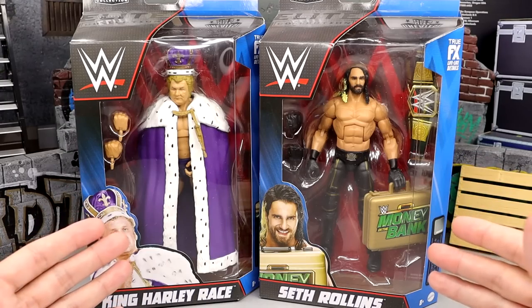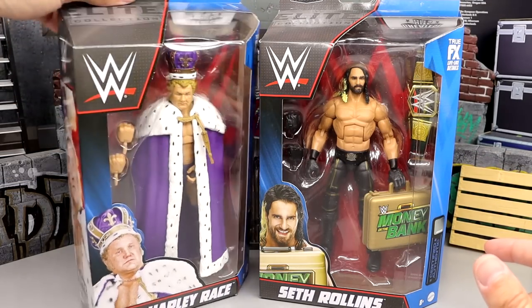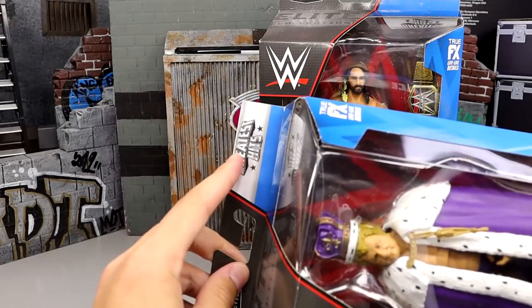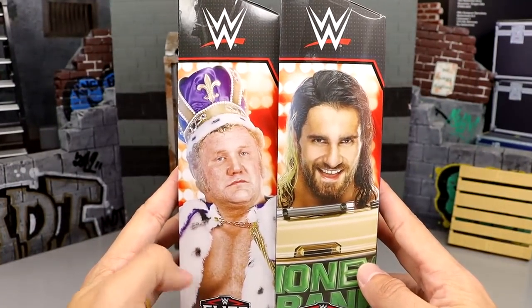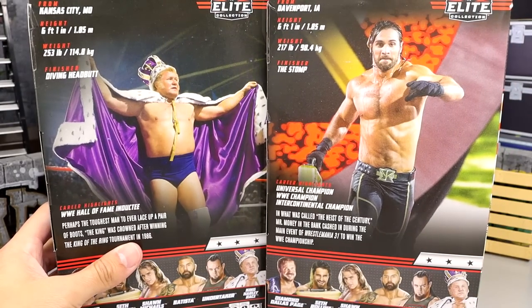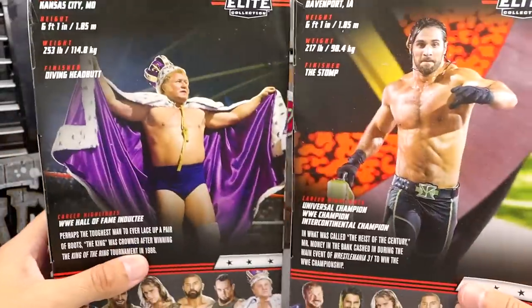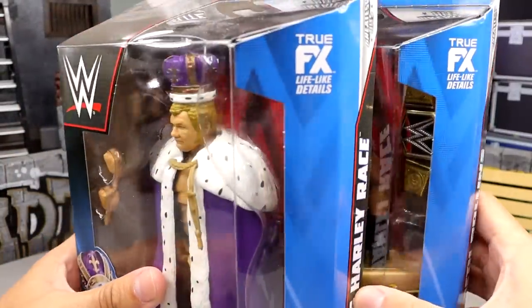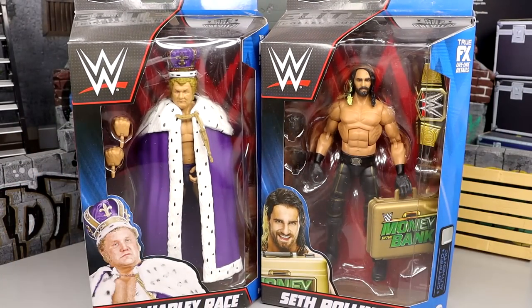Here's the front viewing window — basically your standard Elite packaging except at the top it says 'Greatest Hits.' On the side you get a picture of King Harley Race and Seth Rollins. On the back you get an image of Seth Rollins cashing in, King Harley Race, the rest of the figures in the wave, and their names. Let's crack these guys out of their packaging and find out what these Greatest Hits re-release figures are all about.